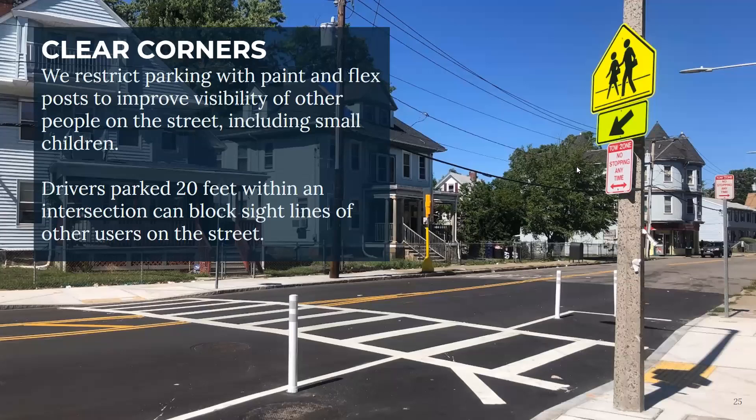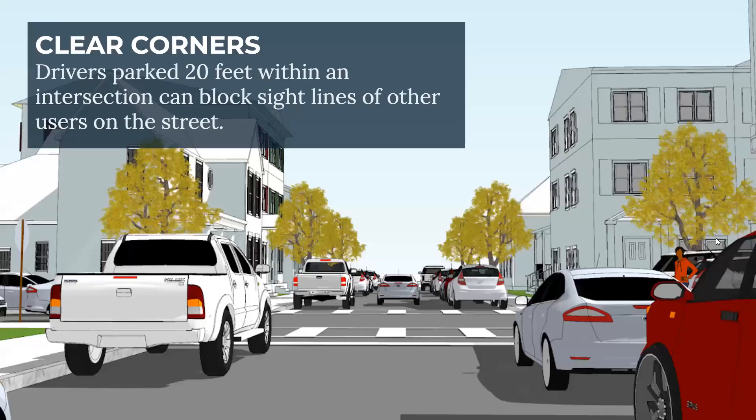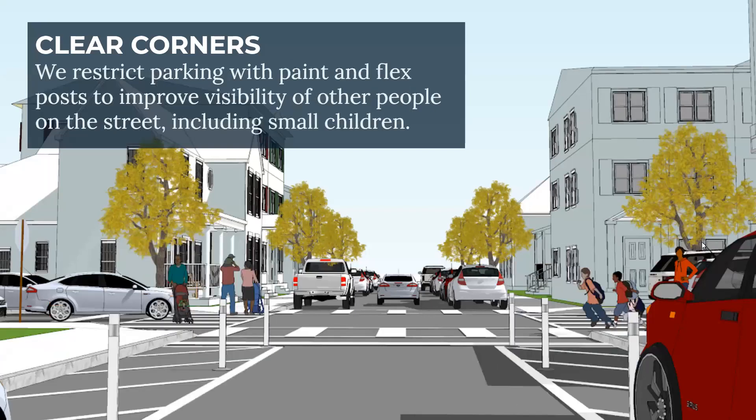Another street design tool is clear corners. Sometimes we can achieve clear corners or clear sight lines in front of crosswalks with white poles and white box pavement markings that form a box. This pushes parking a little bit further from an intersection so that when a driver is approaching a crosswalk, they are better able to see what's in front of them — whether that's another car turning onto the street or children who are about to cross.